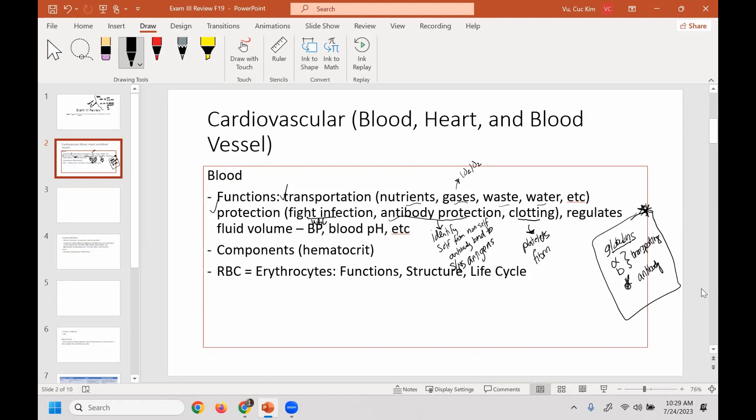Blood also provides regulation. By regulating fluid volume, water, and components in blood, it's going to be able to influence blood pressure, blood pH, and a lot of other fluid volume-related functions in the body. You can also do what's called a hematocrit — what's a hematocrit?